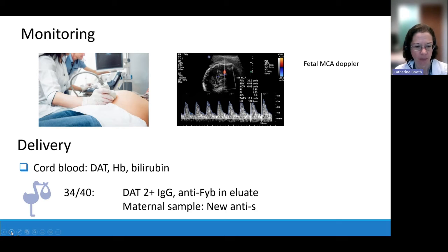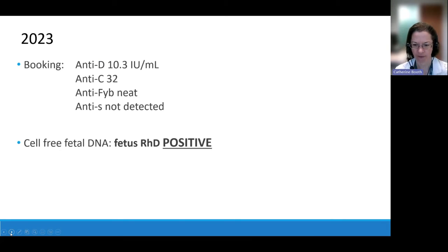The sample taken from mum at the time of delivery showed she had now made yet another new antibody — an anti-little s. That brings us to the main case. In this fourth pregnancy she books with a pretty high anti-D quantification, and the anti-BigC is at a worrying titration level as well. The anti-Duffy B this time is very weak, and we can't detect the anti-little s again. Sadly, her luck has run out with the fetal typing — cell-free fetal DNA predicts that this baby is RHD-positive.